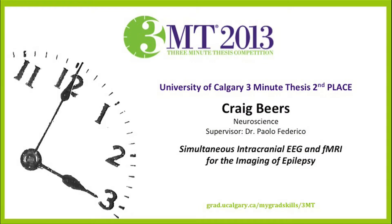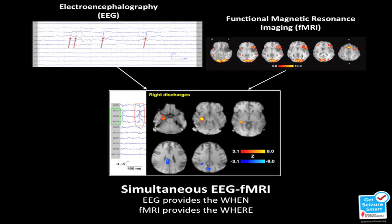Our next speaker is Craig Beers from Neuroscience, and his supervisor is Dr. Paolo Federico. Craig's 3MT talk title is Simultaneous Intracranial EEG and fMRI for the Imaging of Epilepsy.